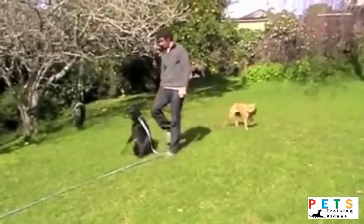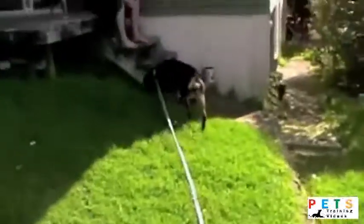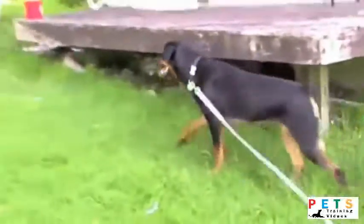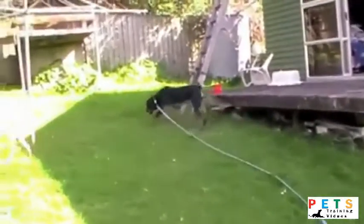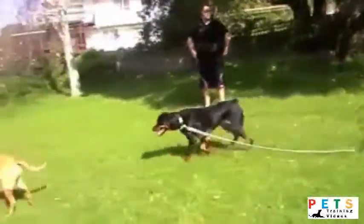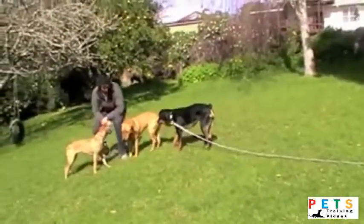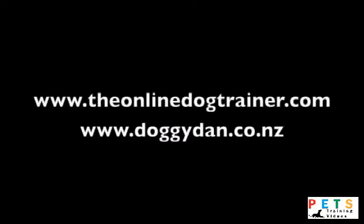She has to stay in what I call the 0 to 7 range rather than 8, 9, or 10. In fact, we want her more around level 3, 4, or 5. The best news is that about six months later I bumped into the owner and he told me she was just a different dog altogether. However, the key thing I went through with him was how to be the pack leader — that's what really calms the dog down. You can find out everything about it at theonlinedogtrainer.com.